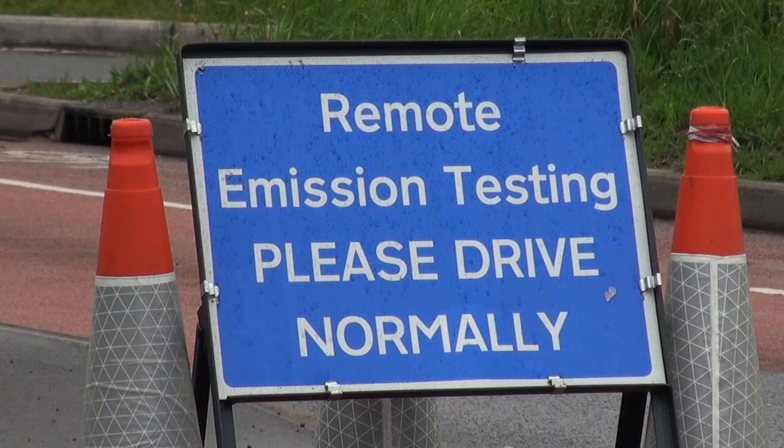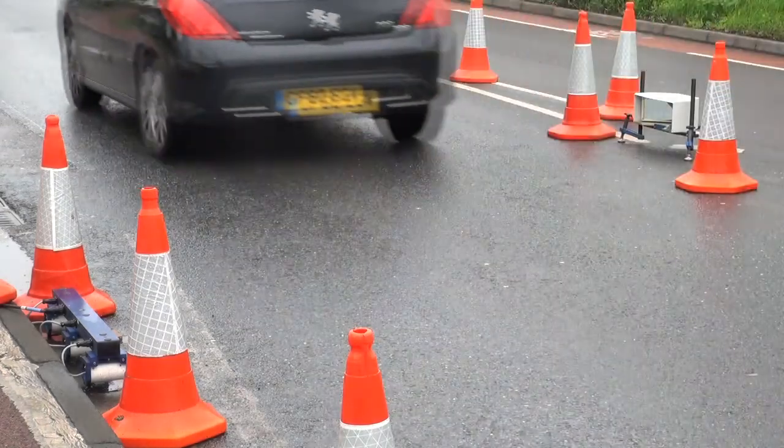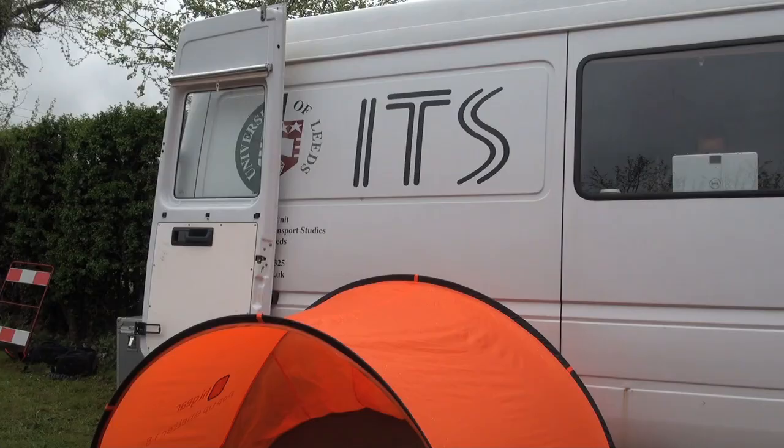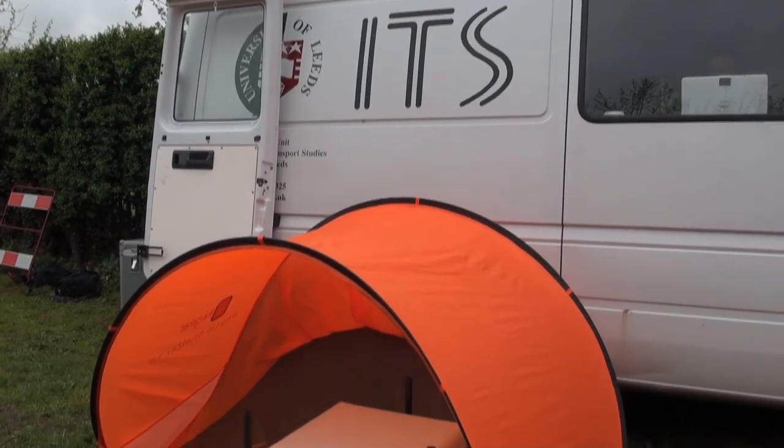Buses, HGVs and larger diesel vehicles are the main emitters in areas with poor air quality. They typically make up about 5% of the vehicle fleet in Canterbury but contribute somewhere around 50% of the emissions.